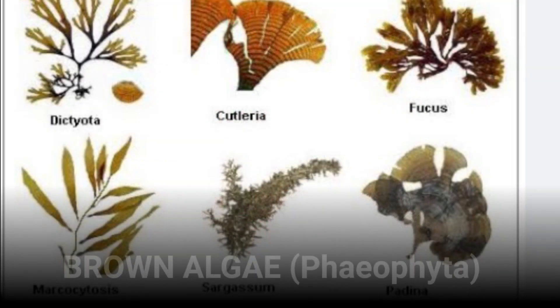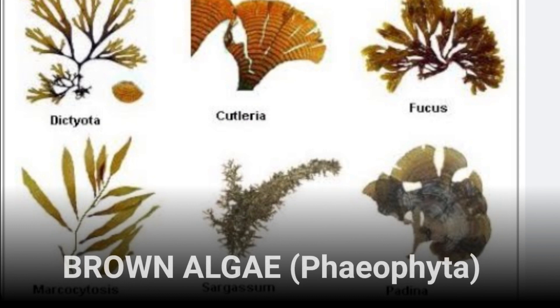Brown algae is the most complex of the three types. It contains a pigment called fucoxanthin, which is not found in red and green algae. These yellowish-brown elements are often rooted from stationary structures like docks, shells, or rocks by their holdfasts, which are root-like parts attached to them.